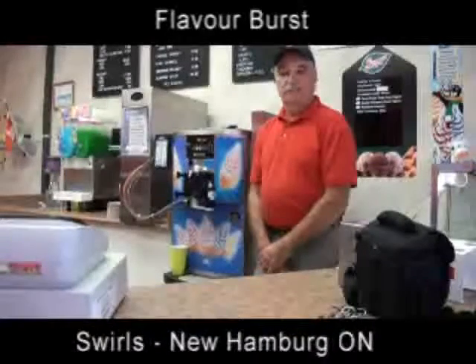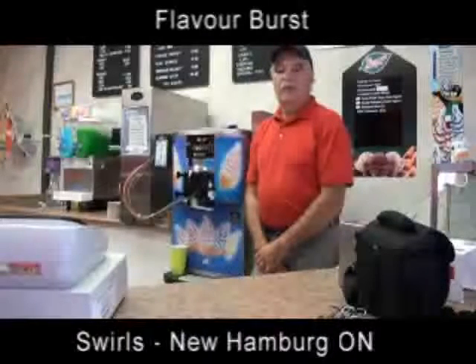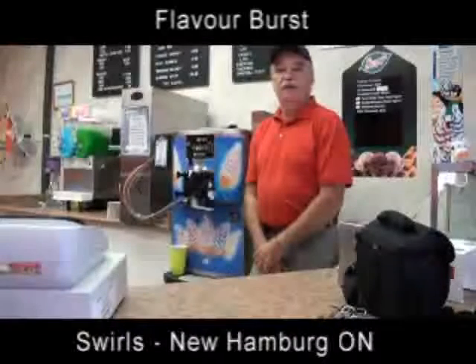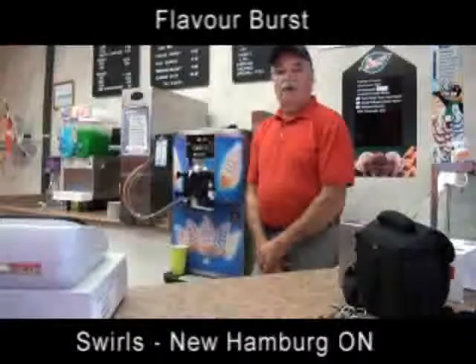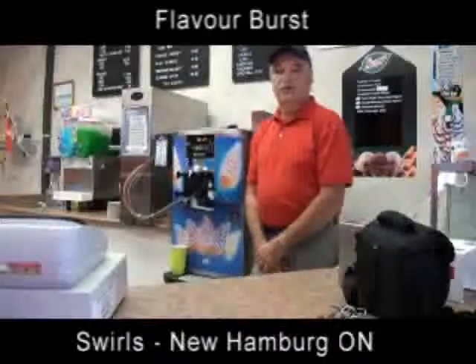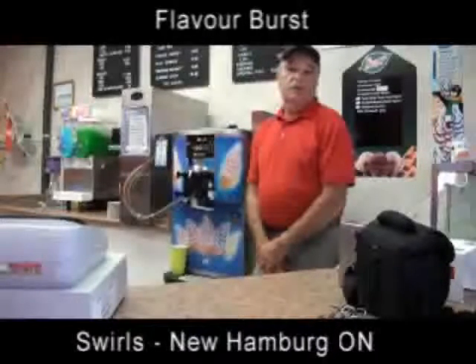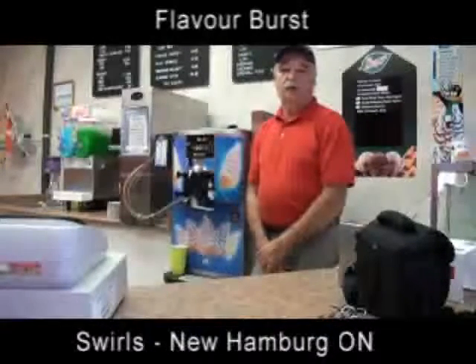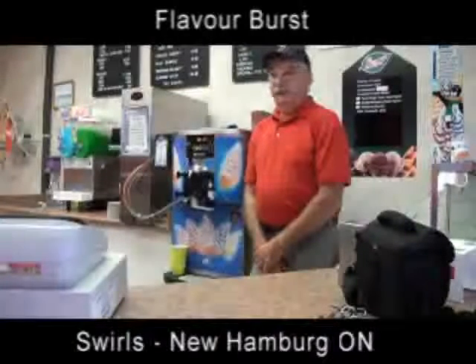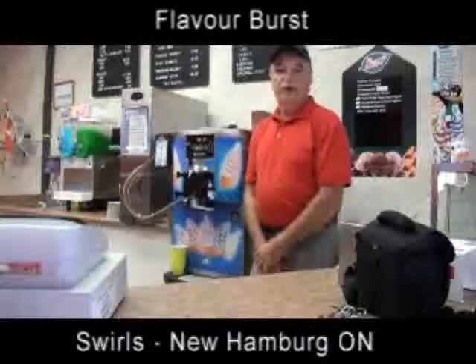When we purchased our equipment, CFI came out to set it up. They dropped it off first and came out at a later date, showed us how to operate the equipment and how to clean it. We've had a couple of issues with the Flavor Burst machine and they came out and took care of those. Everything's been pretty good.